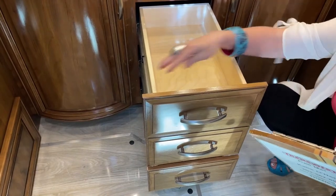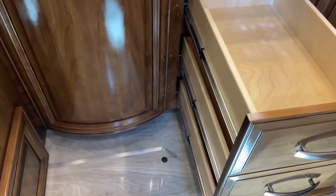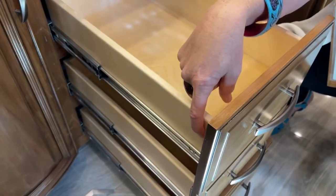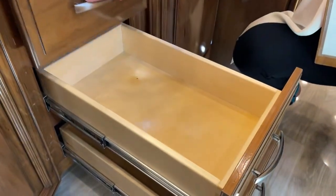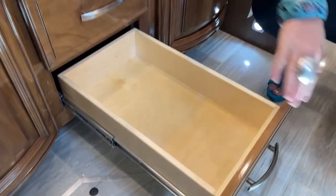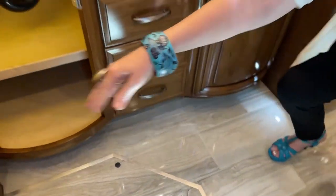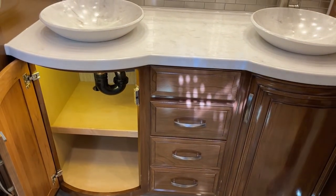Everything here is handcrafted. Manufacturers right now are definitely cutting some corners in terms of saving cost, but you can see we have this beautiful dovetail drawer — still an effect on the Essex. Some of the lower line models will have staples or nails there, but the Essex is going to spare no expense. Everything is going to be the height of perfection.